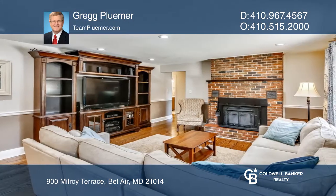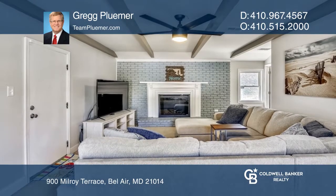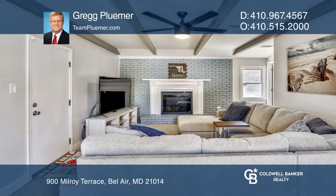Enjoy a wide open floor plan featuring hardwood floors for two distinct living areas. The kitchen leads to the deck overlooking the fully fenced-in backyard.